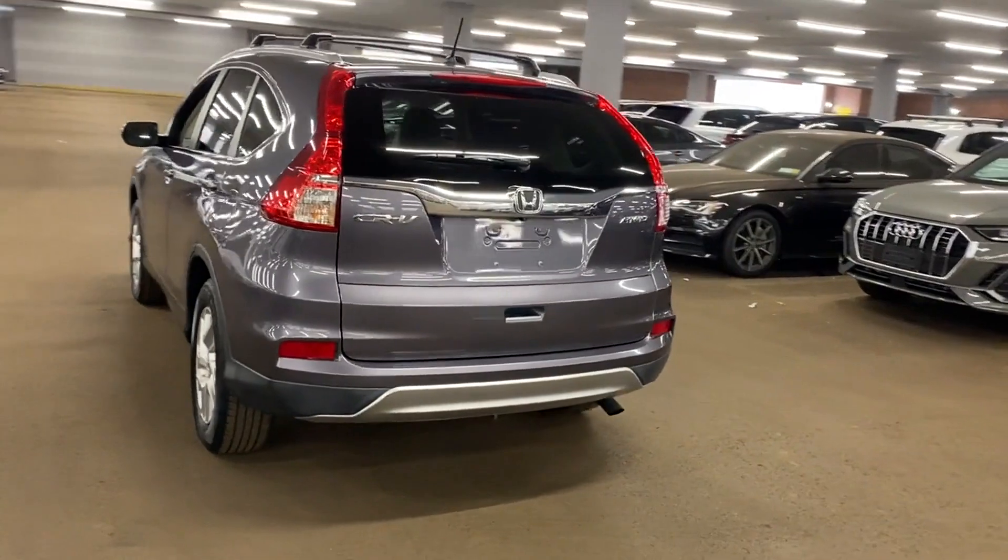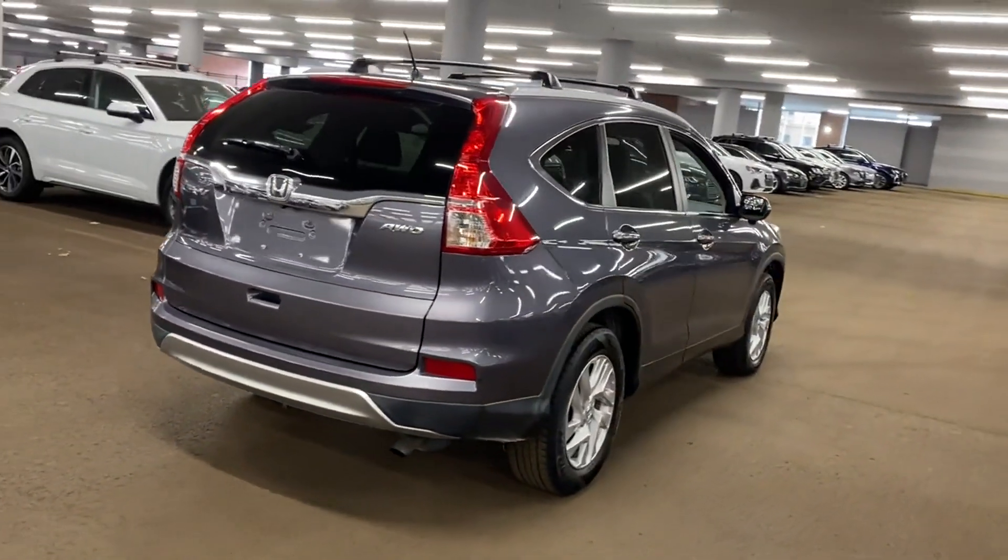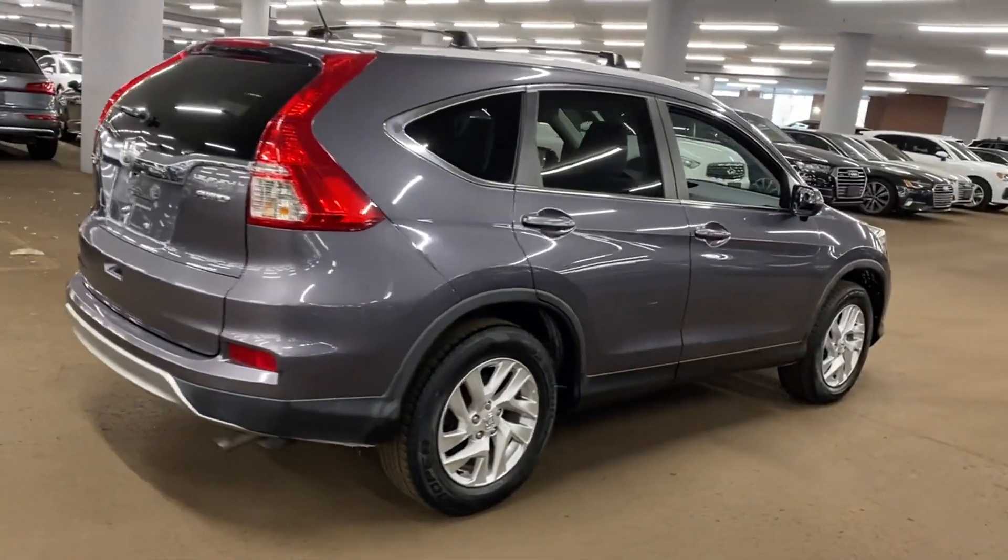all-wheel drive, moonroof, tinted windows, power driver seat, pass-through rear seat, Bluetooth, brake assist,